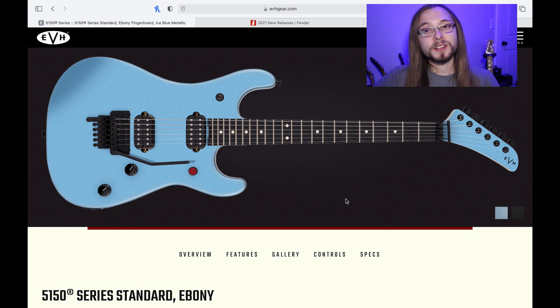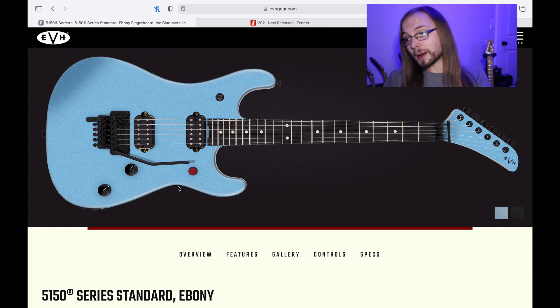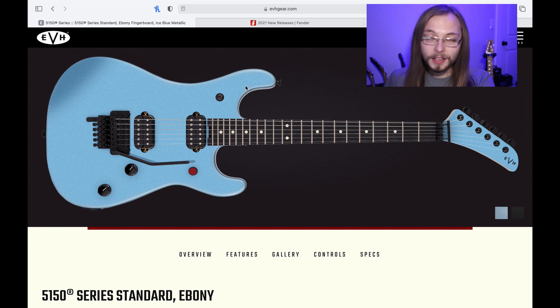They released the 5150 series a few years ago, based off of Eddie's Kramer, except with these ones they cut the body shape, cut the headstock, but they've given you two pickups, Floyd Rose 1000, D-Tuna, Wolfgang humbucking pickups, low friction and high friction volume and tone pots — super cool guitars. Now on the old 5150 series the selector switch was where Eddie used to have it on his music man, but now that's moved up and they've replaced it with a kill switch.